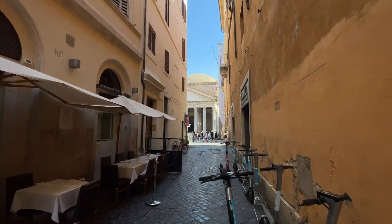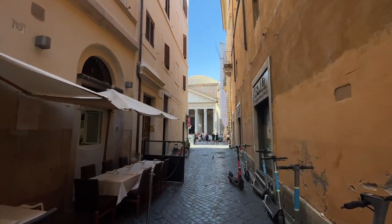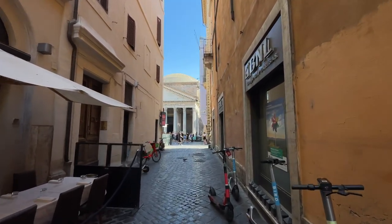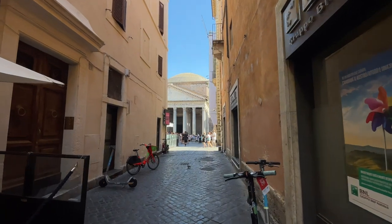Ciao everyone and welcome back to Rome! Today we're going to show you an incredible and unexpected ancient Roman ruin that you can see simply by strolling around the center of Rome.